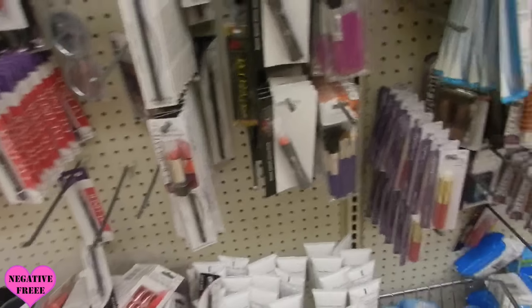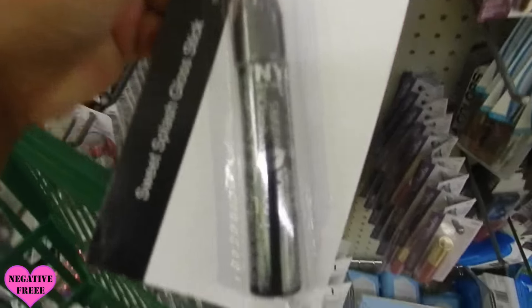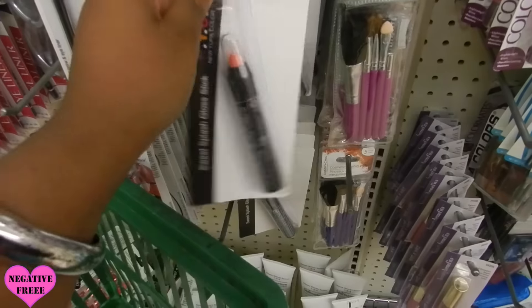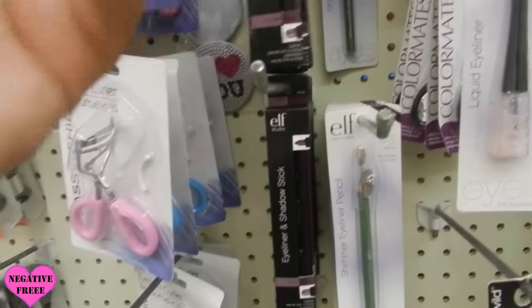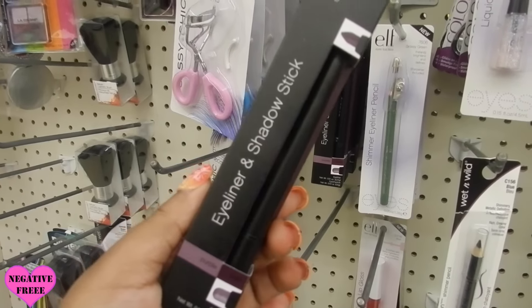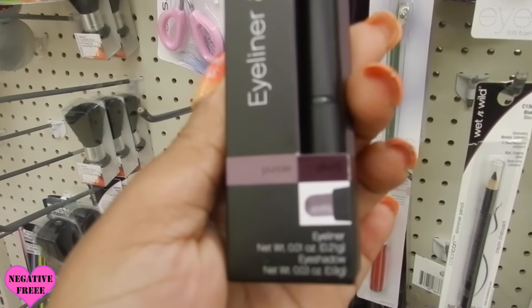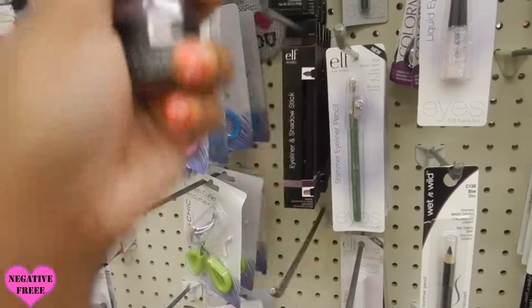I see this NYC Sweet Splash gloss stick — not gonna get that. I see this eyeliner and shadow stick in Purple Plum. They do have some of the wet n wild eyeshadow brushes, only had like a few left.